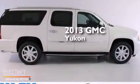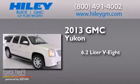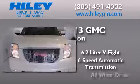This is a brand new 2013 GMC Yukon. It features a 6.2-liter, 8-cylinder engine, a 6-speed automatic transmission, and all-wheel drive.